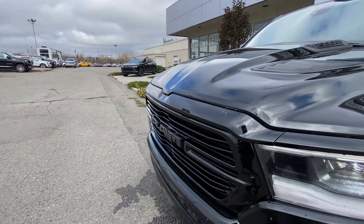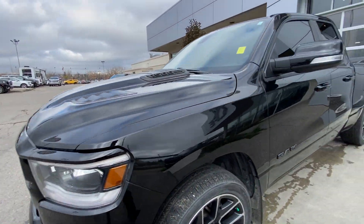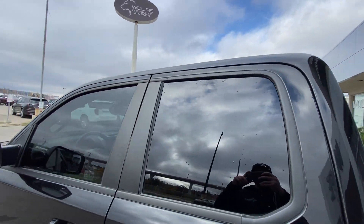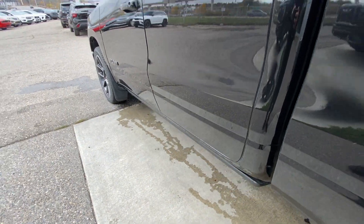Around the front of the vehicle, blacked out Ram badge in the center of the grille, LED daytime running lights and headlights. Back down the side of the vehicle, this truck is remote start equipped, rear tinted privacy windows with black trim all around, and automatic step assist that comes on once the doors are open and retracts once the doors are closed.